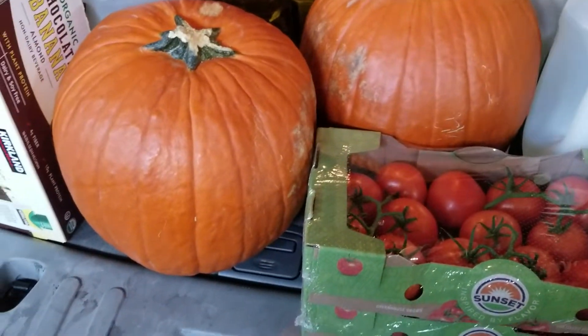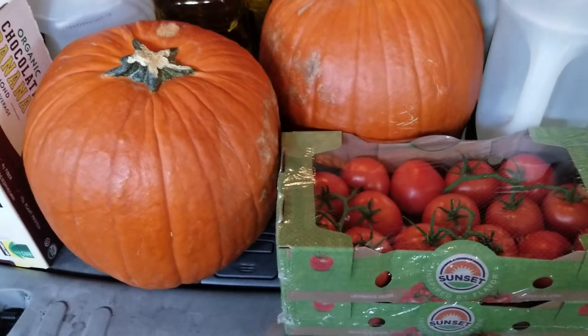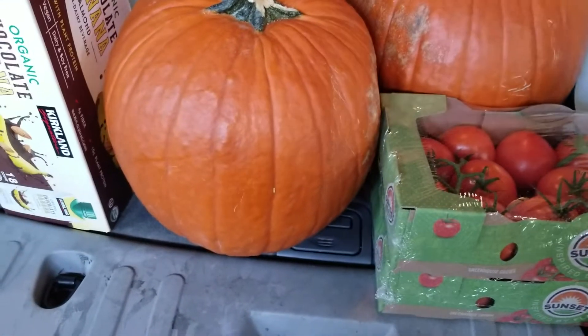Hi guys, this is the Costco stuff I got. I am still in the car, so I just thought I will share with all of you. I got two pumpkins — they are really huge.